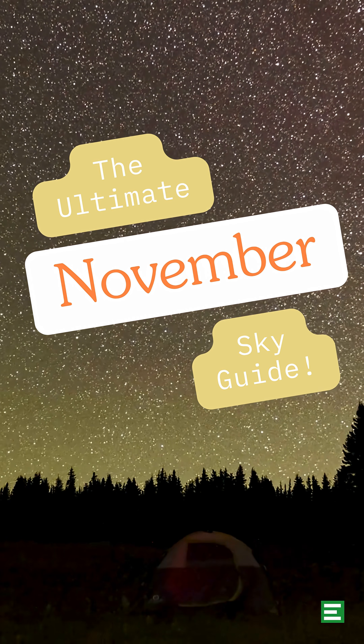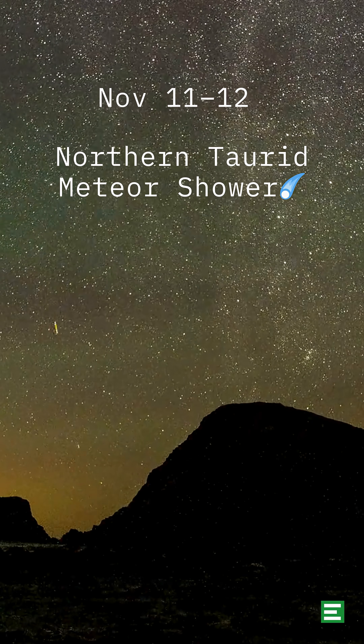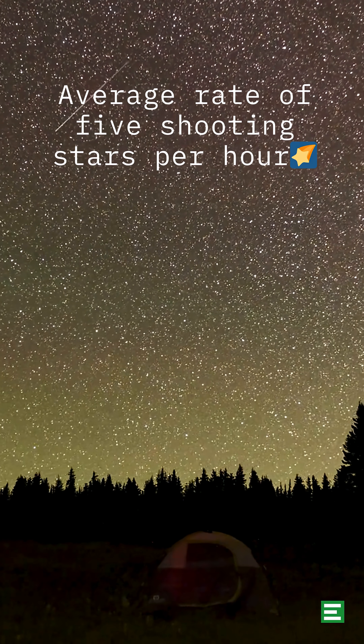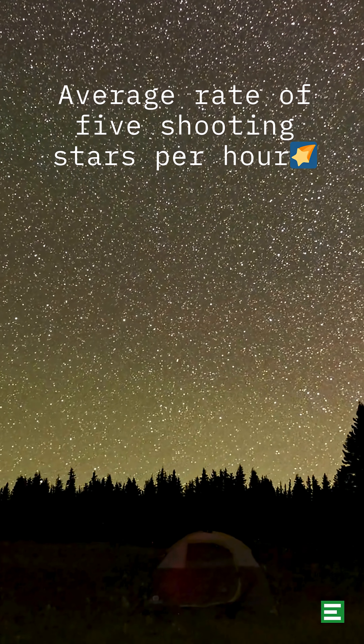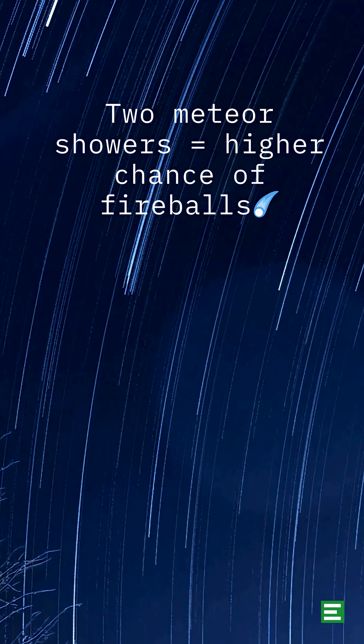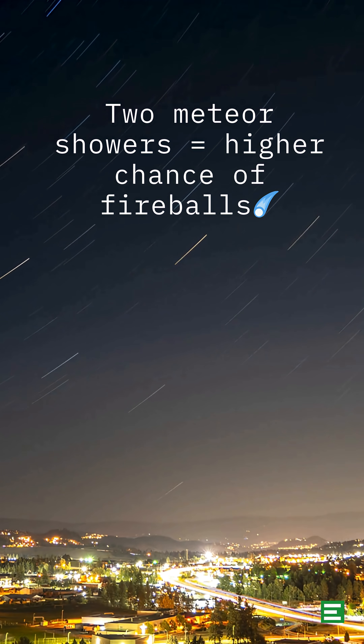November 11-12: The Northern Taurids Peak. Like the Southern Taurids, this meteor shower is relatively weak with an average rate of just 5 shooting stars per hour. When the two showers overlap, as they do in 2025, however, the odds of bright fireballs increase.